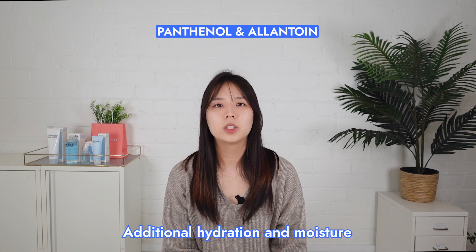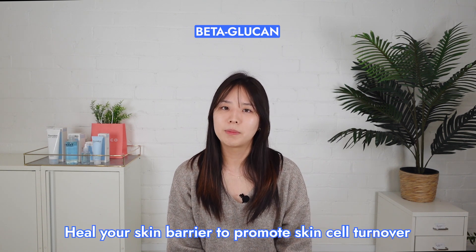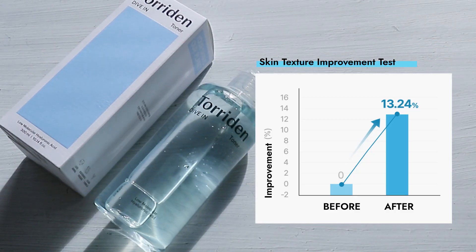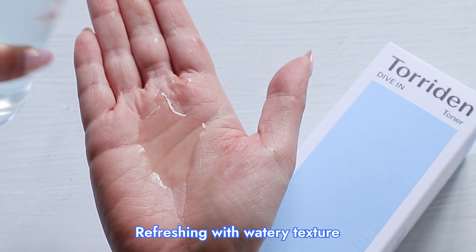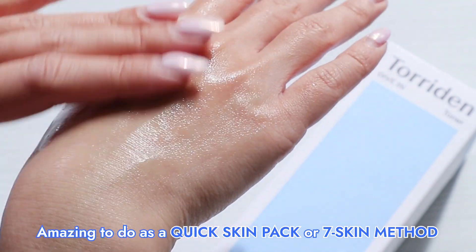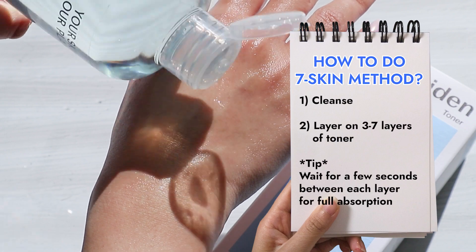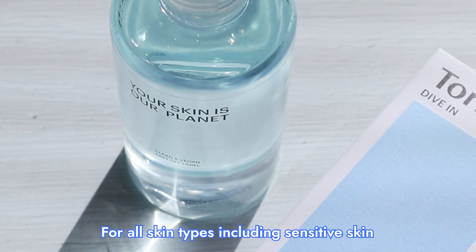It also contains panthenol and allantoin to give your skin additional hydration, and these are actually able to refine the skin texture too. I didn't really expect to find beta-glucan in this toner either — because of the moisture it provides, it's able to heal your skin barrier and promote skin cell turnover. As a result, this will help your skin look plumped and youthful. Texture and finish: this toner feels really refreshing on the skin as soon as you apply it, and it absorbs almost instantly. Because of this, it would be amazing to do a quick skin pack or the Korean seven-skin method — basically layering on three to seven layers just gives that extra boost of hydration. With such a watery toner like this one, your skin will feel not heavy at all, and it works well with all skin types, especially sensitive skin.